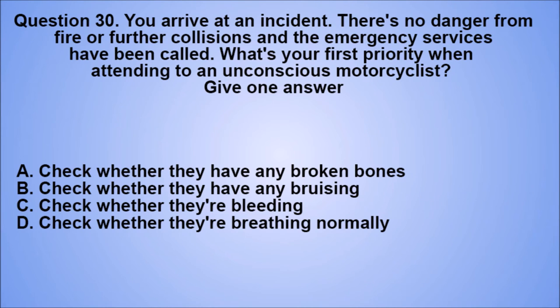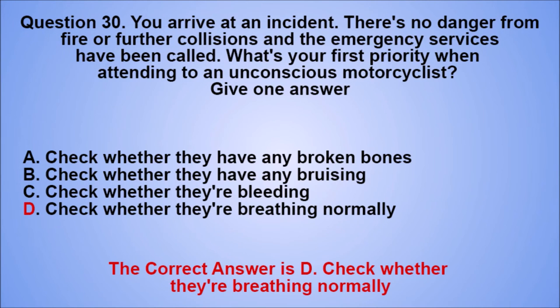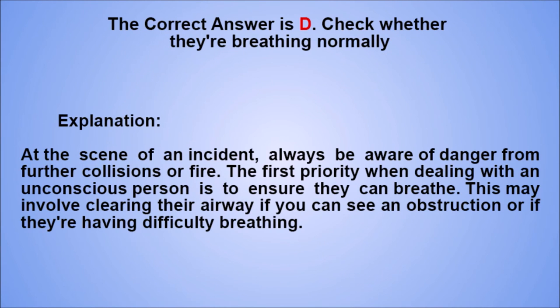Question 30. You arrive at an incident. There's no danger from fire or further collisions and the emergency services have been called. What's your first priority when attending to an unconscious motorcyclist? Give one answer. A. Check whether they have any broken bones. B. Check whether they have any bruising. C. Check whether they're bleeding. D. Check whether they're breathing normally. The correct answer is D. Explanation: at the scene of an incident, always be aware of danger from further collisions or fire. The first priority when dealing with an unconscious person is to ensure they can breathe. This may involve clearing their airway if you can see an obstruction or if they're having difficulty breathing.